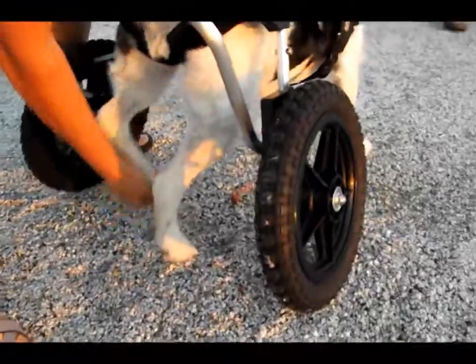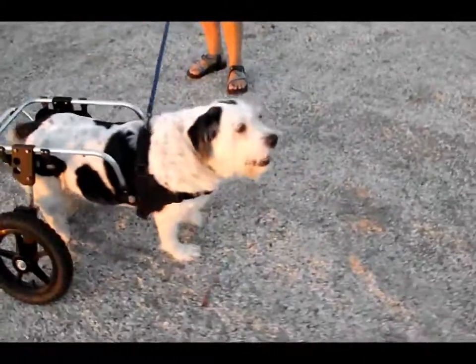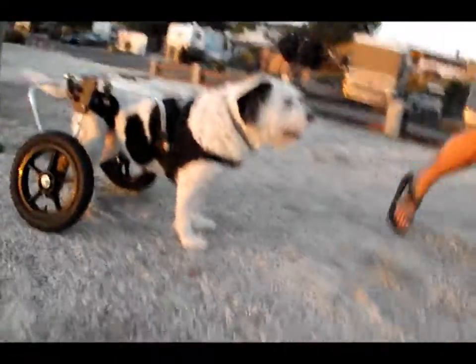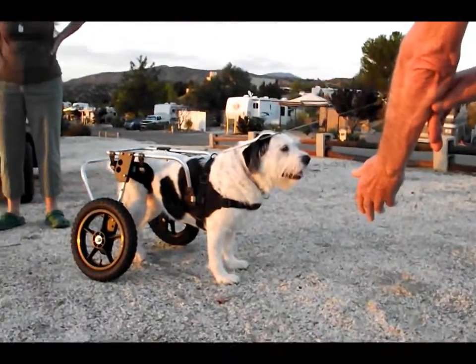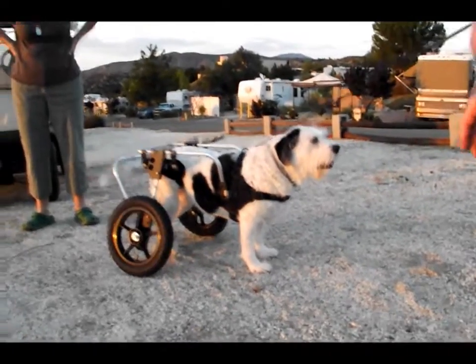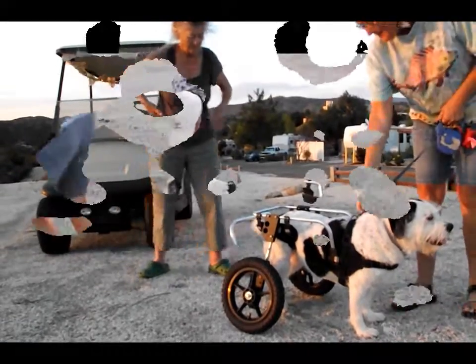That was pretty tight right there. What are you doing? Are you backing up? Henny! Come in here! Come on! You can do it! What do you need the leash for? She's not gonna go very far. Well, I was kind of using it as a tugger.